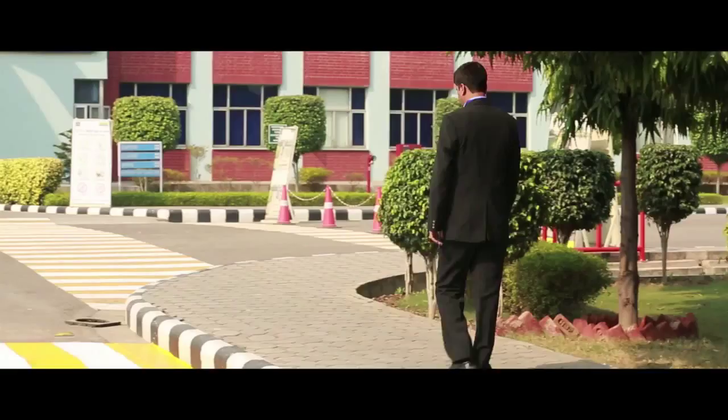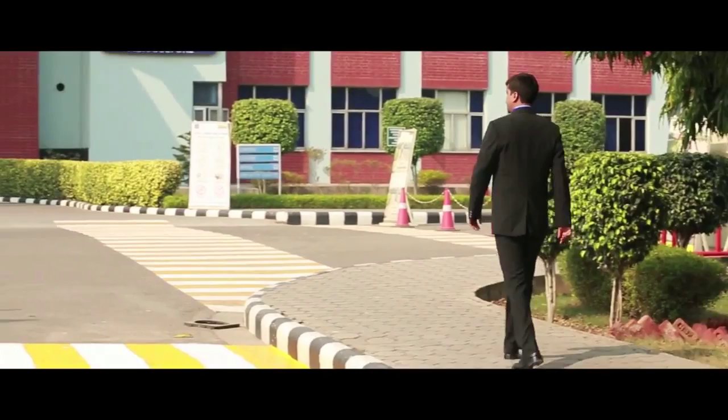Visitors should always walk on the footpath. At crossroads, ensure taking the zebra crossing.